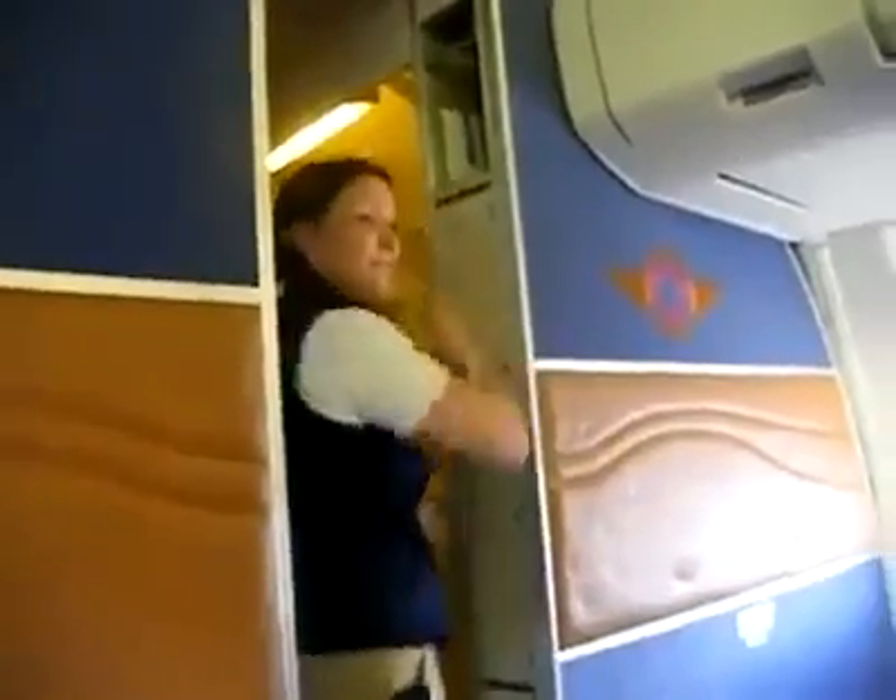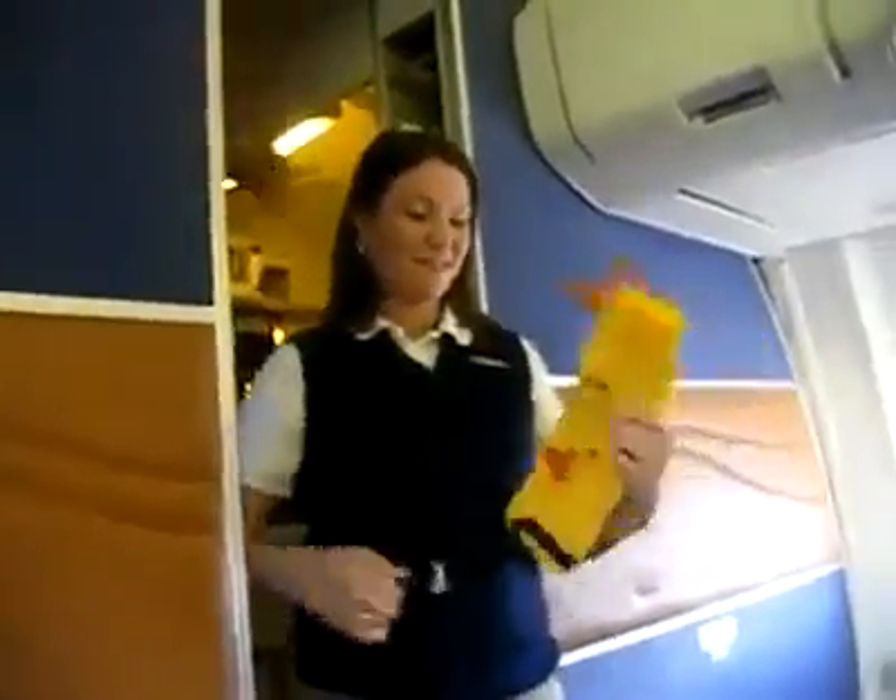If we evacuate because the plane's in the water, there's a life vest for you and your son and your daughter. It's under the seat just in case you gotta have it — wait for us, it's where you can find it and grab it.